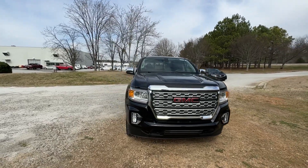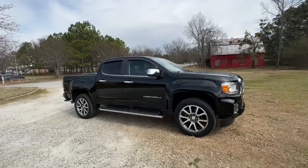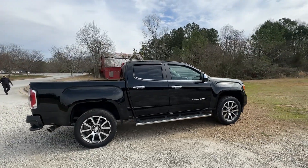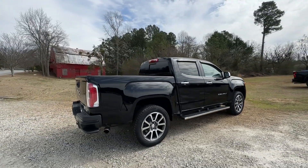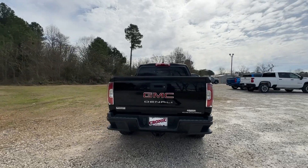Hop into the 2021 GMC Canyon. This vehicle is an outstanding buy with fewer than 50,000 miles on the odometer. This hard-working Canyon delivers impressive towing and hauling capability and a smooth, agile driving experience.